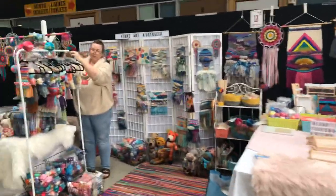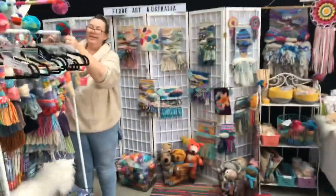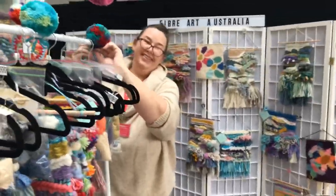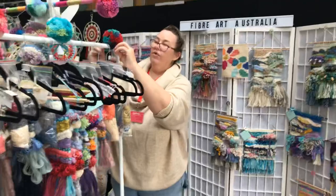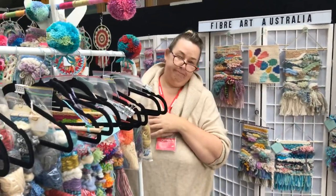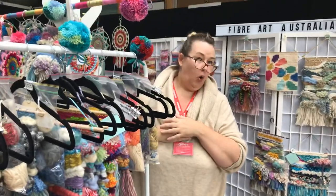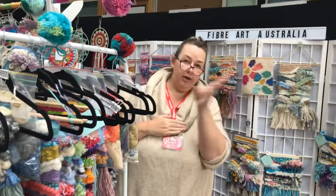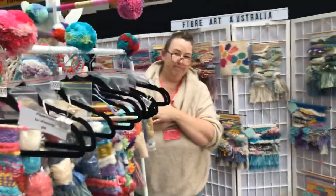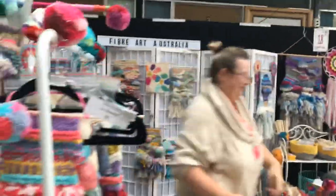Around here we've got Fibre Art Australia. They're from Sydney. They're doing weaving all weekend — for the whole four days! There are times throughout the day, so have a look online or come and see them while you're here. Have a great show!